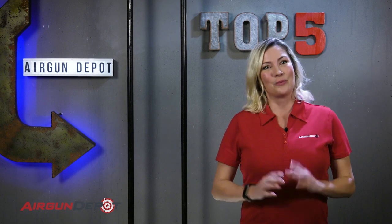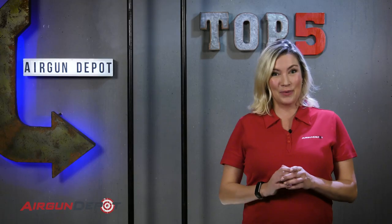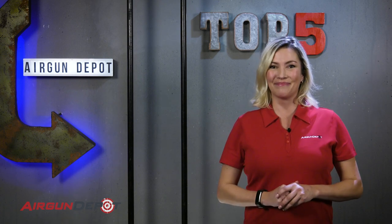When putting this list together, we tried to come up with guns that were not too expensive and didn't require any additional apparatus such as an air tank. The pests we have in mind are rats, rabbits, pigeons, starlings, squirrels, and so forth. When possible, we would always recommend a .22 over a .177 for most of your pest problems.